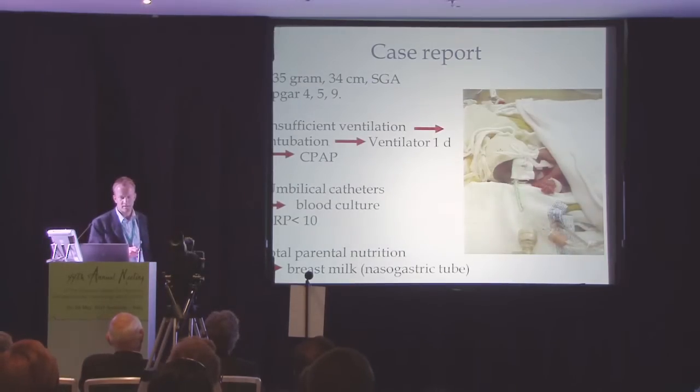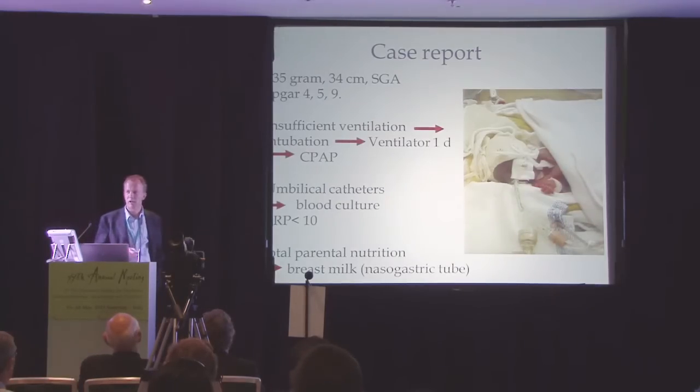The infant has insufficient ventilation and has to be intubated, but after one day you can put it on CPAP after surfactant treatment. We put in umbilical catheters, and that is a risk factor for infections. The blood culture is negative and the serum protein is normal.